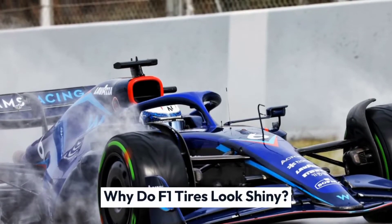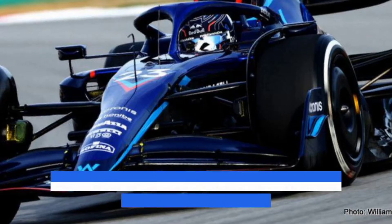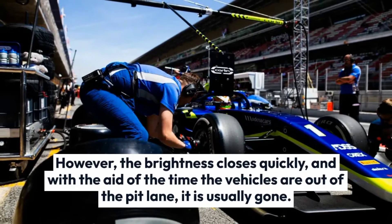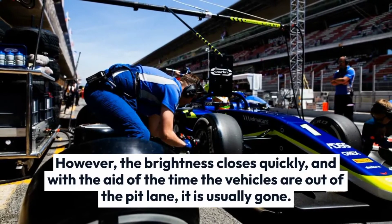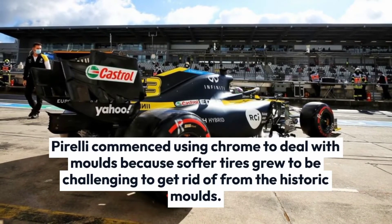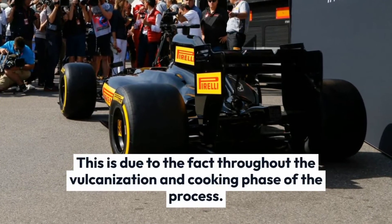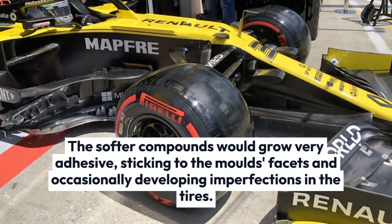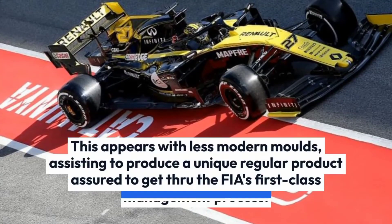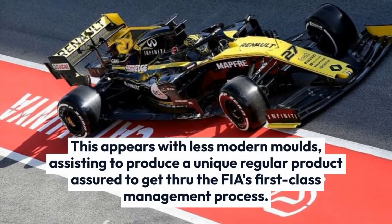Pirelli uses molds with chrome plating to make the tires used in F1. This gives them a strong shine when they are first put onto the cars. However, the brightness fades quickly, and by the time the vehicles are out of the pit lane, it is usually gone. Pirelli started using chrome-treated molds because softer tire compounds became difficult to remove from older molds. During the vulcanization and cooking phase of the process, softer compounds would become very adhesive, sticking to the mold surfaces and occasionally creating imperfections in the tires. Chrome plating appears with fewer of these issues, helping produce a more consistent product that passes the FIA's quality management process.